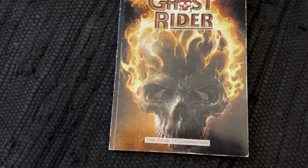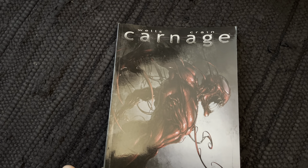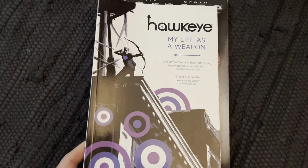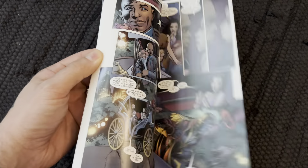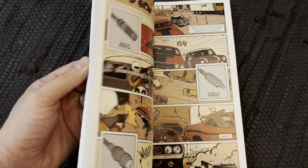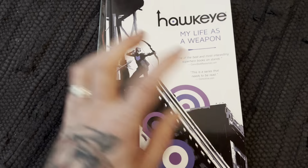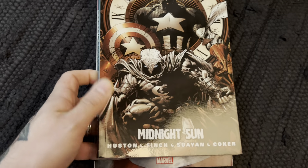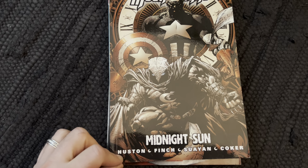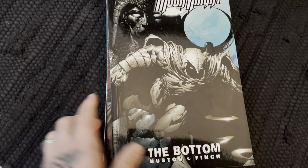Ghost Rider: Rogue to Damnation — cool artwork in it. Carnage. The great Hawkeye by Fraction and Aja — man, this is good. The artwork is so different and the story is great, I love this book. We've got Bendis Moon Knight and David Hine Moon Knight — that's great.